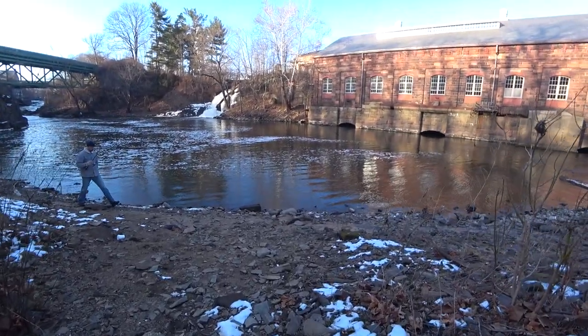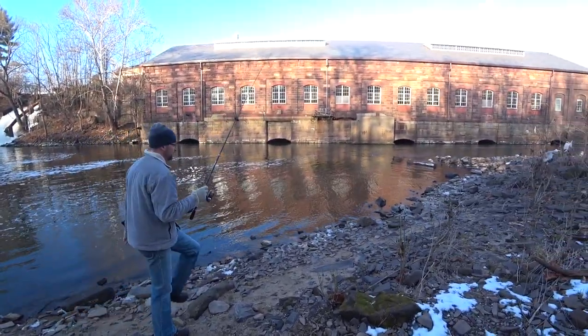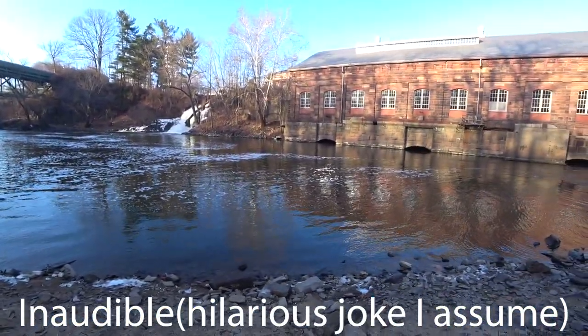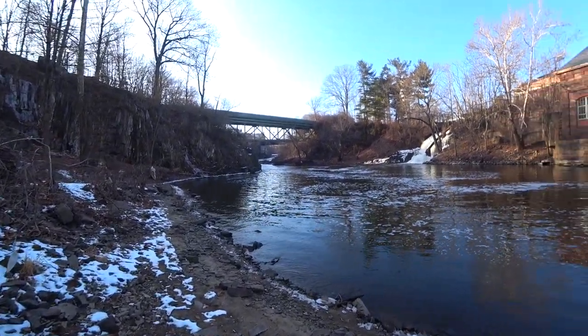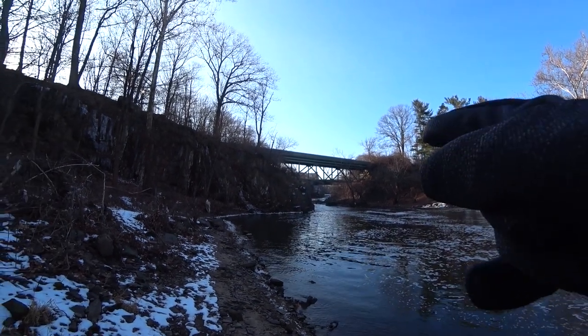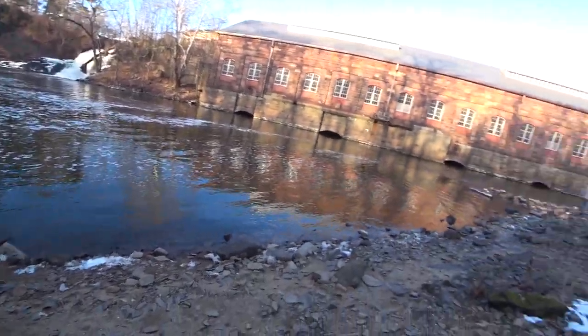Someone asked if this is a good fishing spot — first time here, so I don't know. You can see the waterfall and the canal coming through there. Very cool — the Morris Canal. There are a lot of rocks; it's not easy to walk through this place.